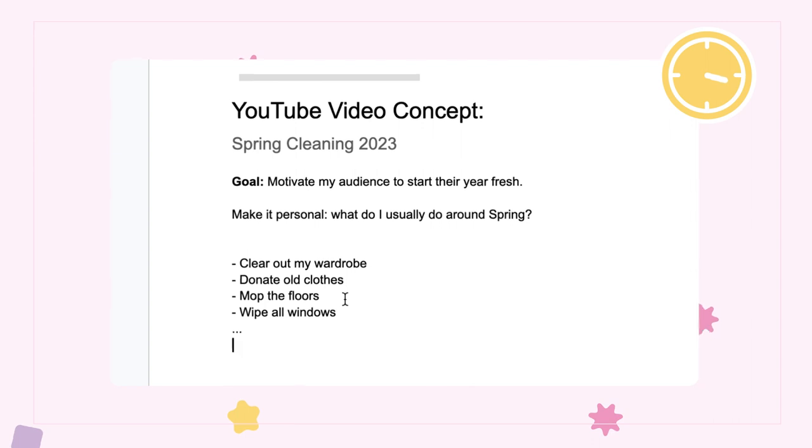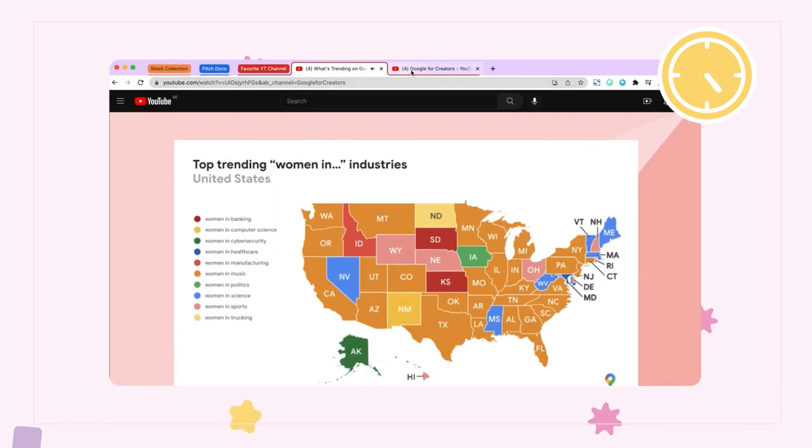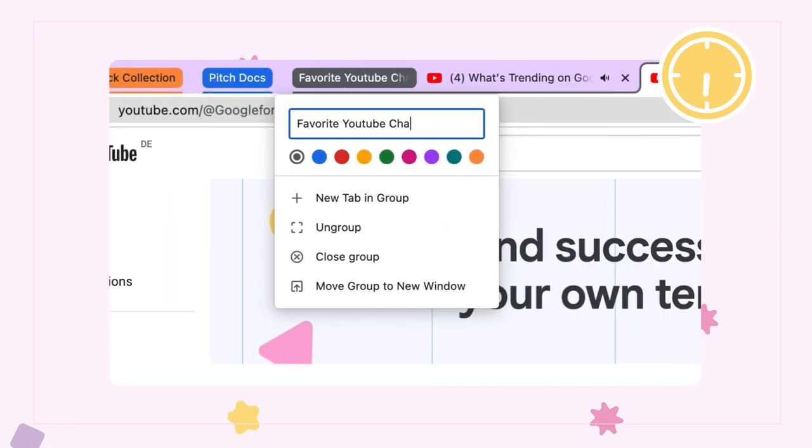For content creators who spend a lot of time with online research, Google's Chrome Tab Groups can be a game changer. Simply choose the tabs you want to group, then right-click and select Add Tabs to Group. From there, you can sort them in a way that suits you best.